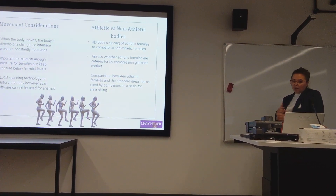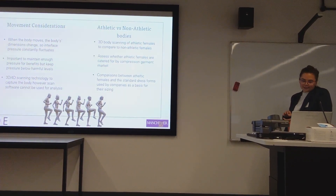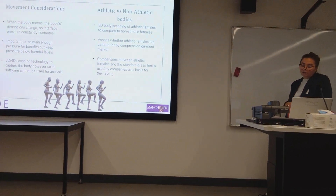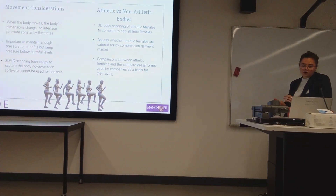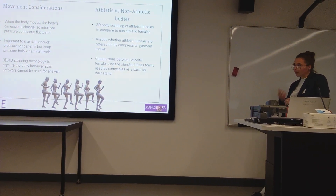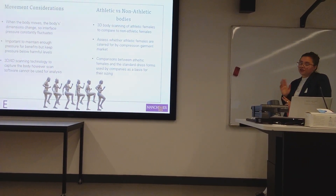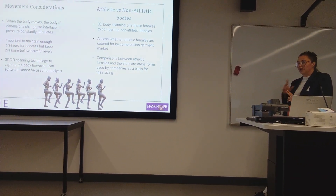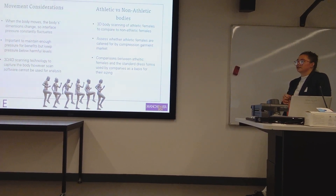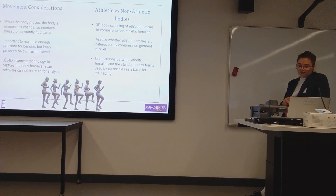In general, the compression garments didn't cater well for athletic females, though it did differ between brands. Around 44% of the women fell between sizes for at least one of the brands. Only 2 women were able to choose the same size across all their measurements for the 3 brands, and 4 women actually couldn't select any size based on their measurements for the brands.